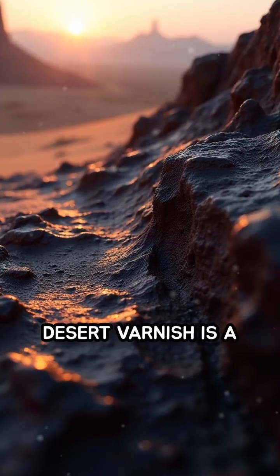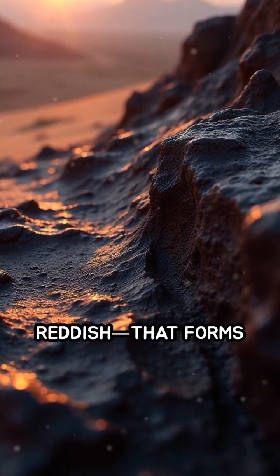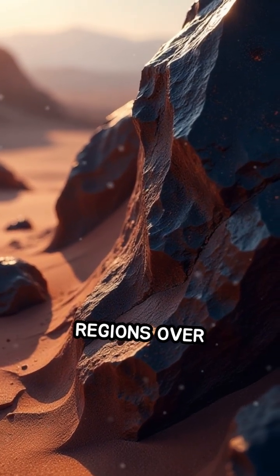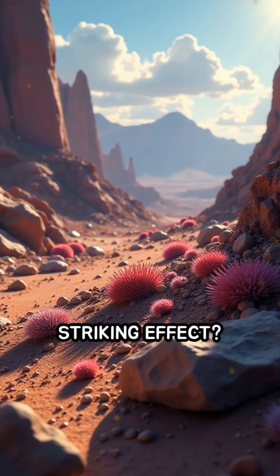Desert varnish is a thin, shiny layer, often black, brown, or reddish, that forms on exposed rock surfaces in arid regions over centuries or even millennia. But what causes this striking effect?